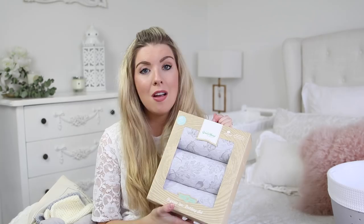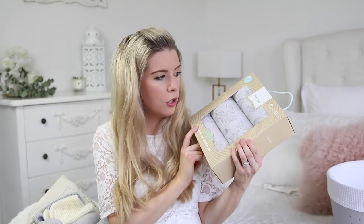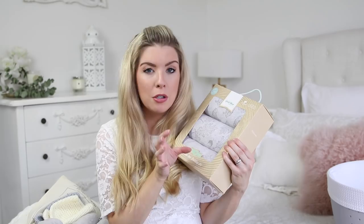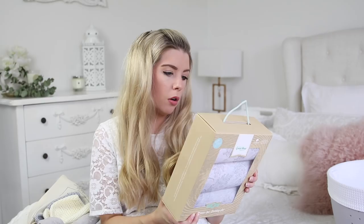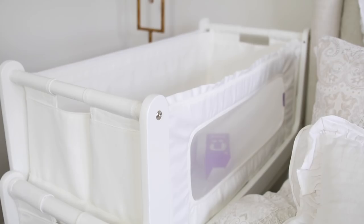Next I have this organic bedding set by the Little Green Sheep — they are also the company that make the Snooze Pod. This is in the woodland or wild cotton collection. They have two different colours: grey with bears and leaves, and a mint green with bunnies. They do all the cot bedding, little blankets, and baby sleeping bags as well. In this box you get two cotton fitted sheets and the blanket. They're going to look beautiful on the Snooze Pod, which I'll show you now.